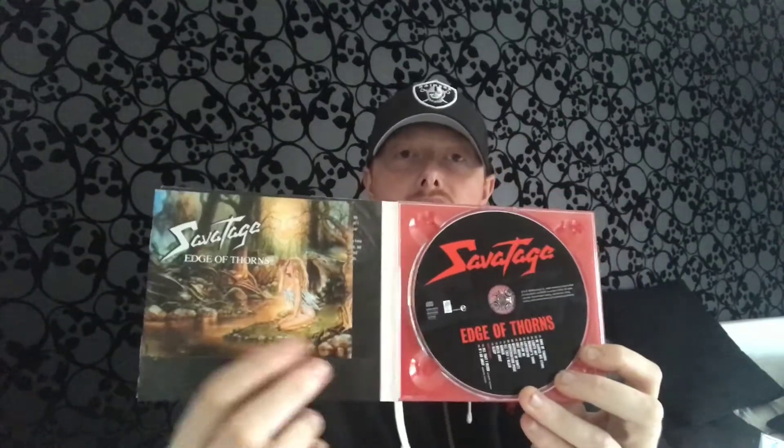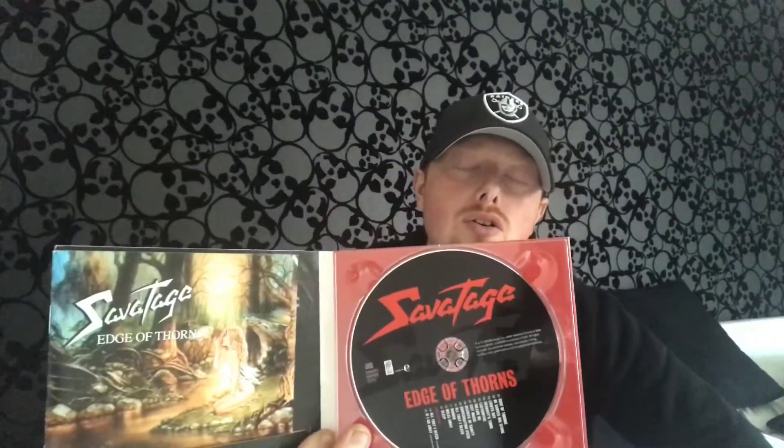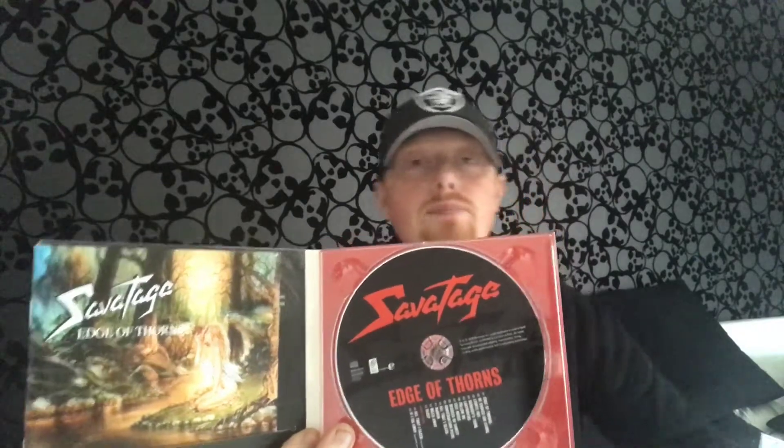A really good hard progressive metal which I just absolutely love. This is the last album to feature Chris Oliva on lead guitar — I think he died a couple of months after the release of this album.